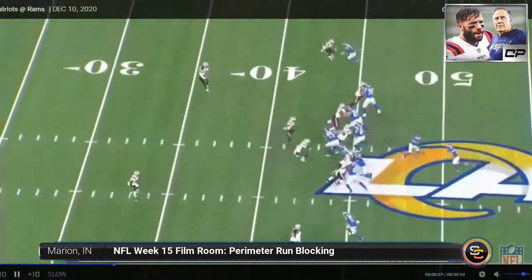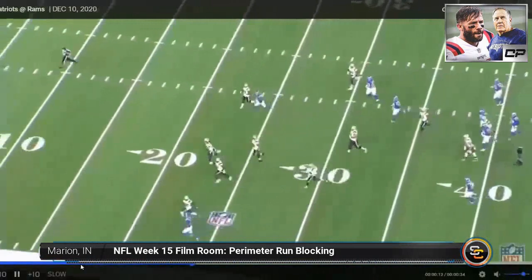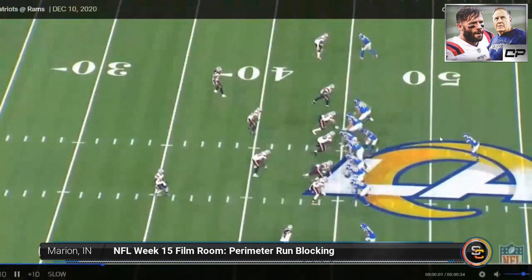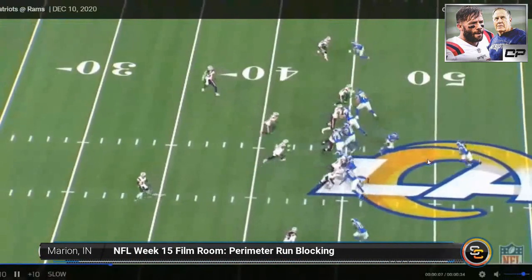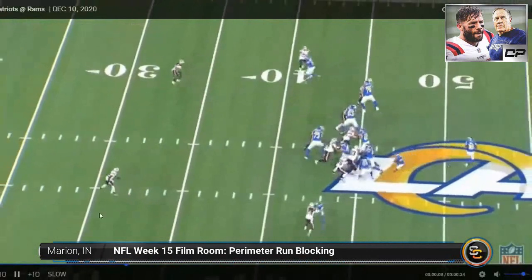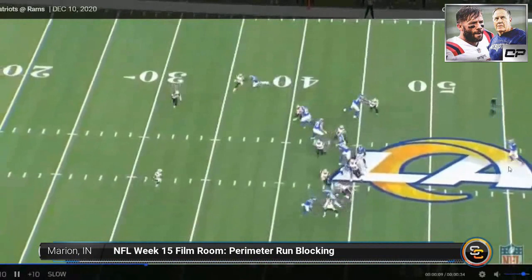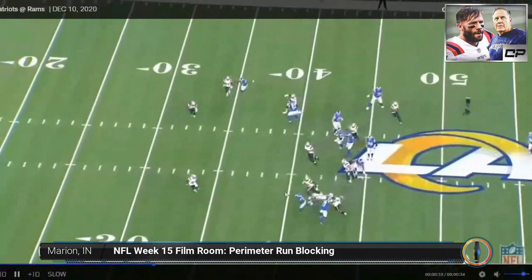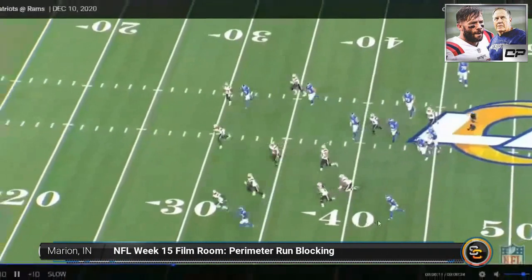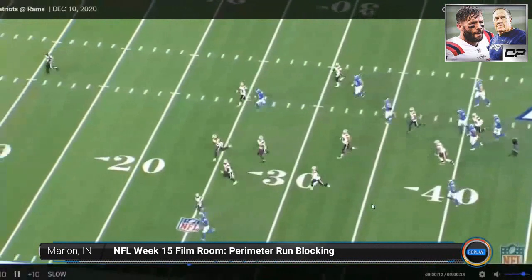Robert Woods is a top-notch run-blocking wide receiver in the NFL and deserves credit in this aspect. His willingness to run block also helps the play-action pass — because he's committed to blocking, defenders respect it. On play action he could then take off and be open for a pass completion, all because Robert Woods run blocks and does it very well.